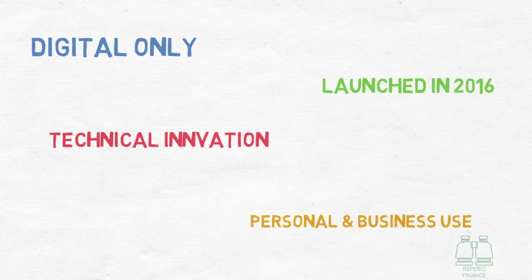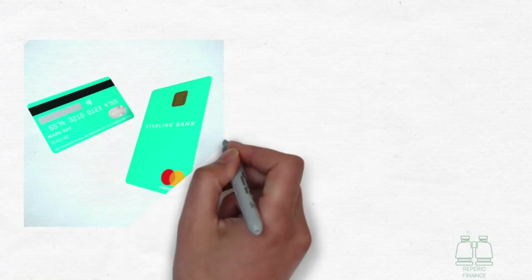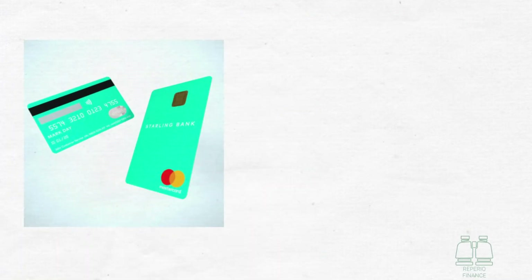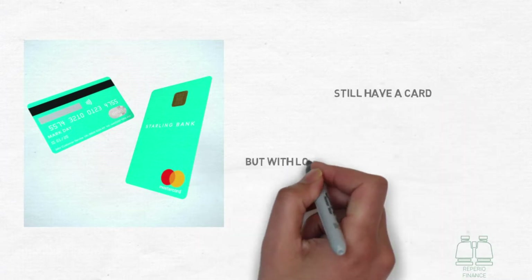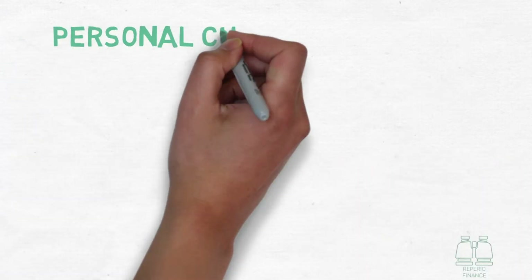There is a selection of accounts for both personal and business use. You still get issued a card for your account that can be used at all major ATMs, shops and online. We're going to talk specifically about the personal account today, showing you the benefits it can bring to your financial life.